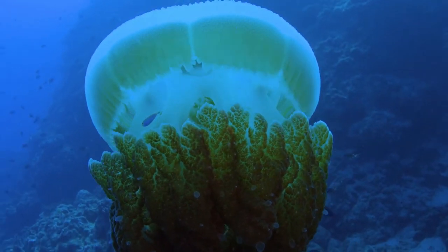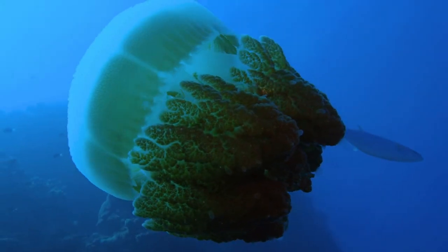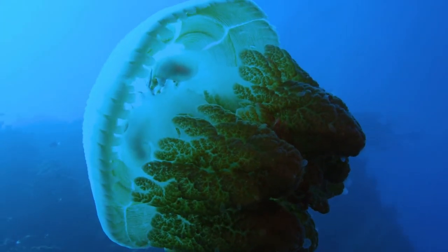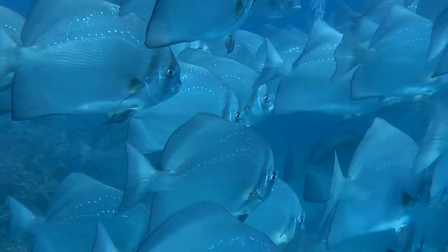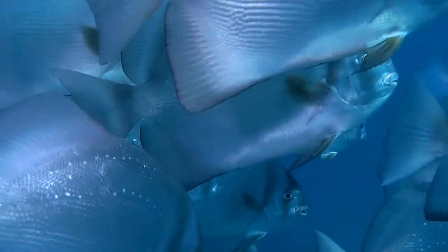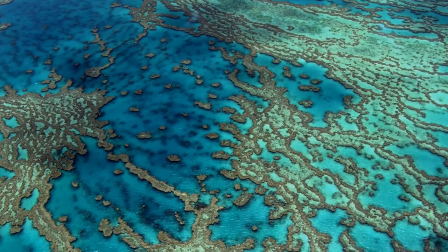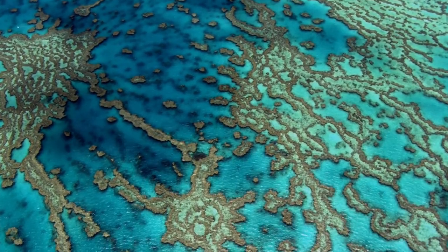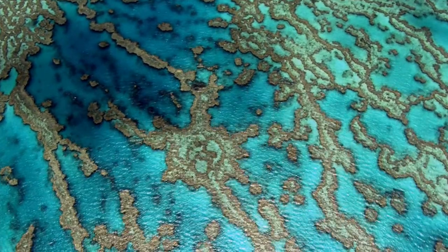The Great Barrier Reef is one of the world's most incredible natural wonders, as well as the world's largest coral reef system and the only living entity visible from space. Given its extraordinary ecosystem and diverse marine life, protecting the Great Barrier Reef — which has about 3,000 sections — is critical.